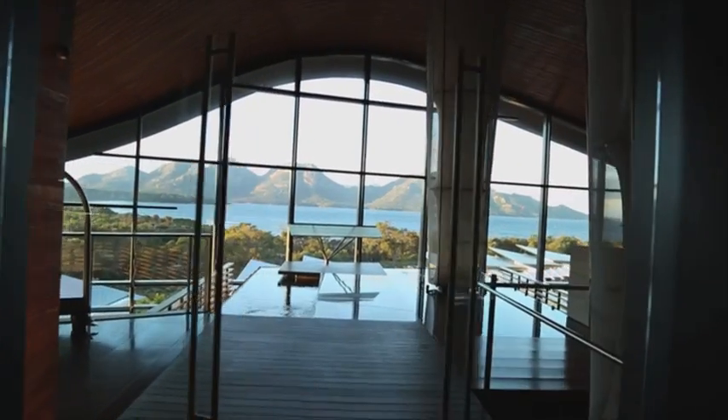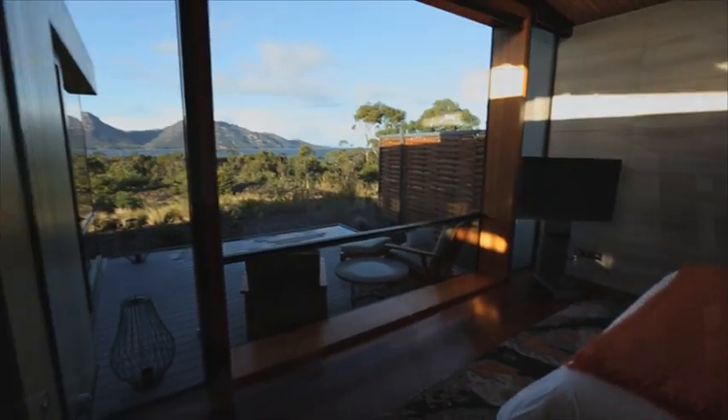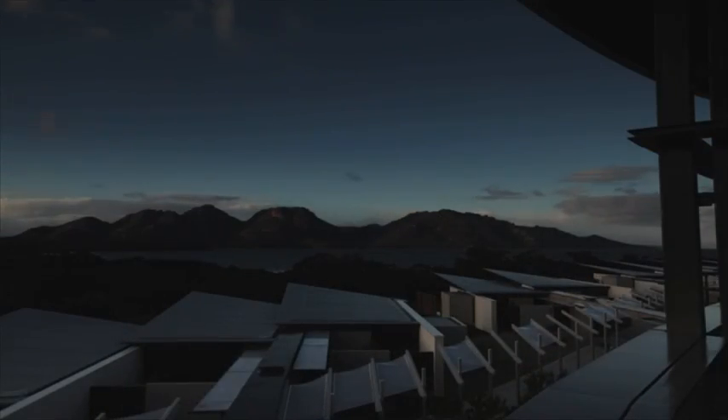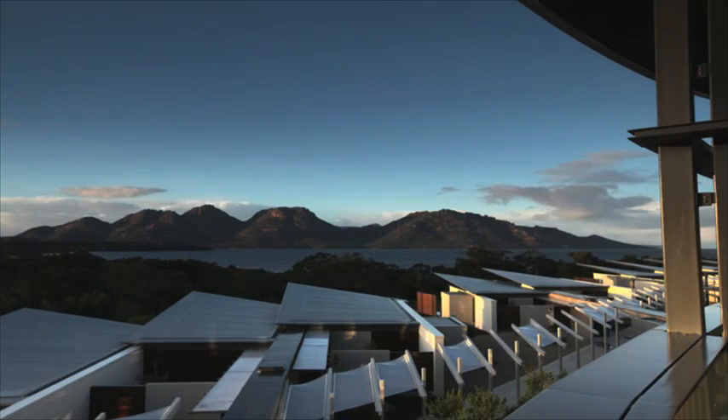Wondering where to stay while you're there? You sleep in the heart of Freycinet National Park at Sapphire Freycinet. But you better get up early — it's one of the best places on the peninsula to catch the sunrise over the Hazards Mountains.